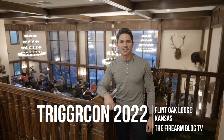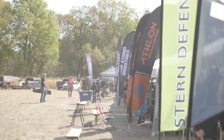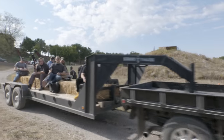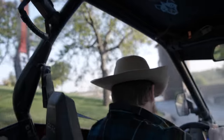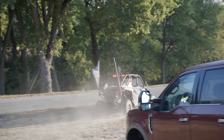Hey everyone, James Reeves with TFB TV here at TriggerCon 2022. A little departure — TriggerCon moved from Bellevue, Washington, where it's been for years, and post-COVID is now at the Flint Oak Lodge in Kansas, middle of nowhere — about three hours from Kansas City, two hours from Wichita. It's beautiful here in the lodge, tons of people from the industry, tons of media people. We're having a great time and there are a bunch of new products unveiled here at TriggerCon we're going to show you now.